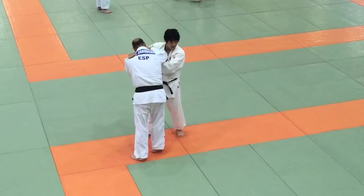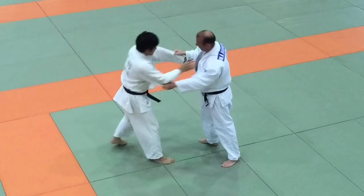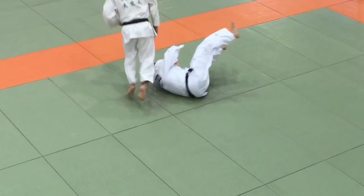At the Kodokan you will often find visitors from other countries. Here you have a Japanese athlete versus a Spanish athlete. The throw is Osotogari.